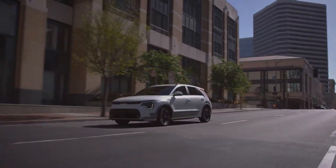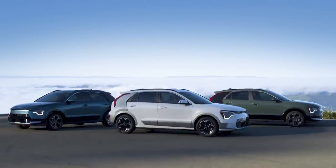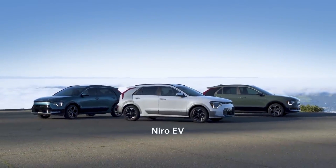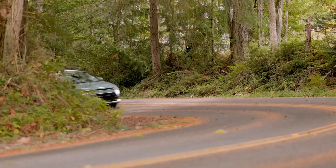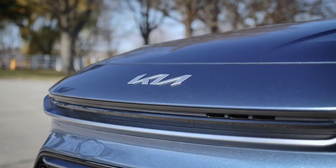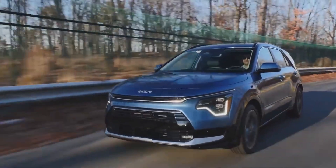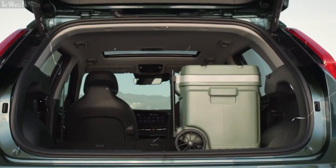The 2025 Kia Niro comes in three flavors: hybrid, plug-in hybrid PHEV, and all-electric EV. While we're still waiting on the official EV pricing, Kia has dropped the numbers for the hybrid and plug-in hybrid versions, and they're barely up from last year — a $50 bump for the hybrid and a $100 increase for the PHEV. How often do we see a brand hold prices so close to the previous year? Pretty rare.